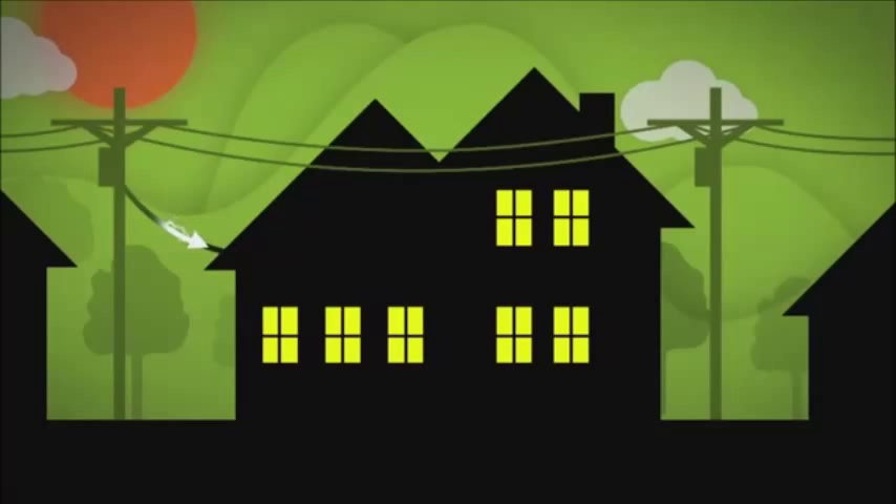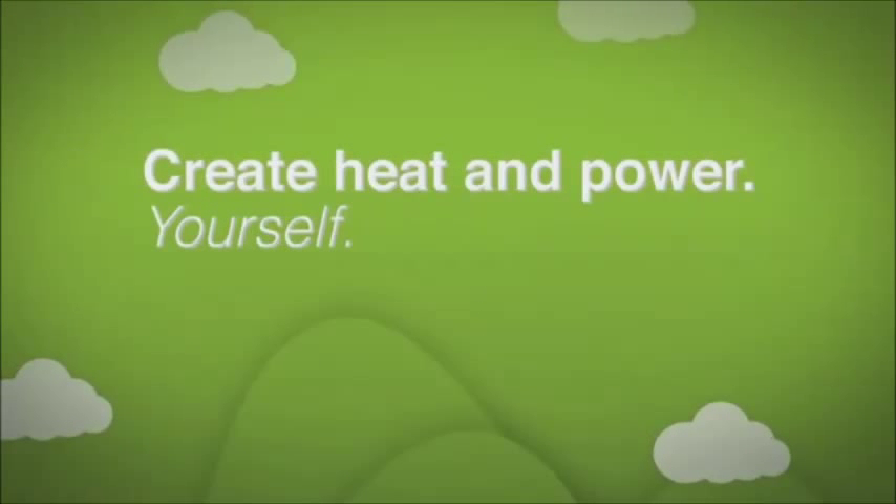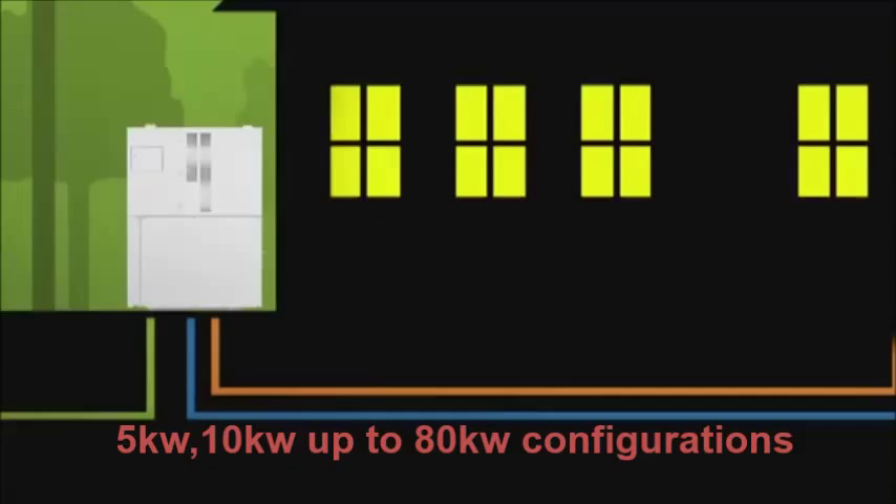Rather than simply pull in electricity off the grid, the Yanmar system uses an internal combustion engine powered by clean natural gas or propane to produce both heat and electric power. So you have the power to create your electricity yourself and capture the heat generated in the process.